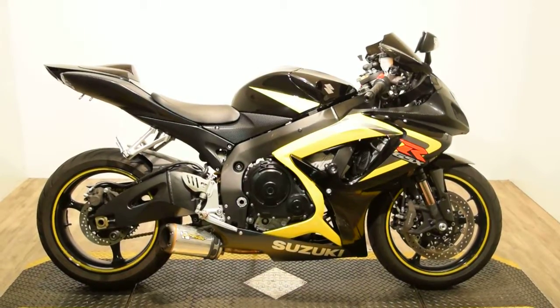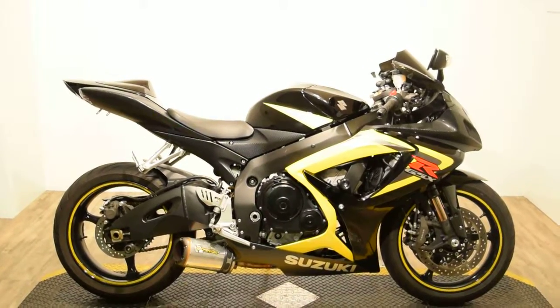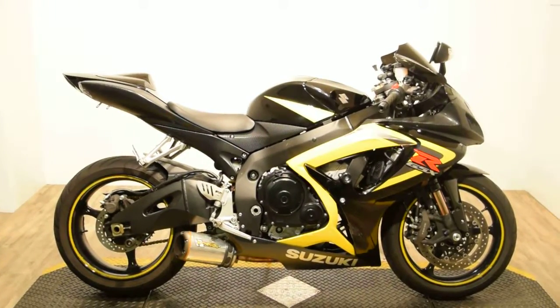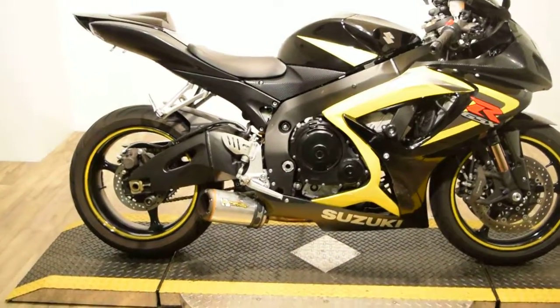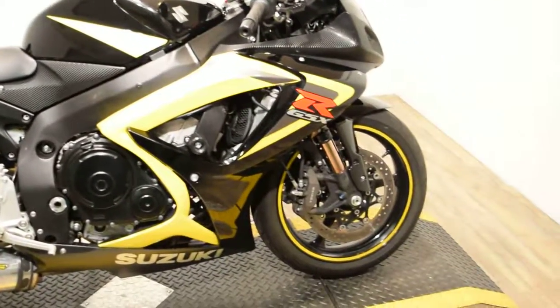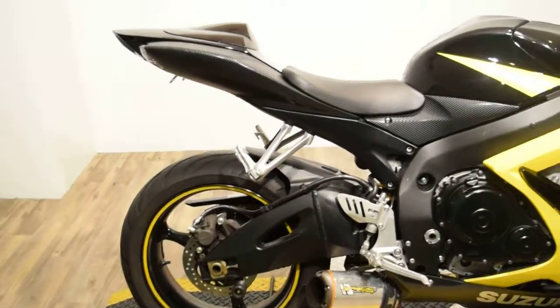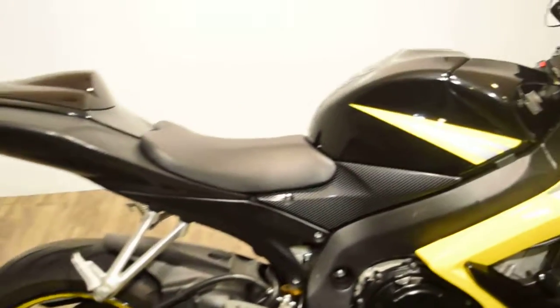Monster Power Sports is offering this 2006 Suzuki GSXR 750. This bike does have a few extras on it — it's got a real nice two-brother exhaust, reflective rim tape, and some carbon fiber panels on it.